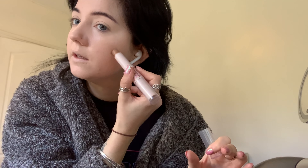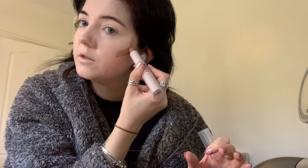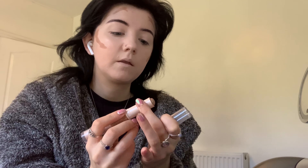For contour I'm using the Insta Duo Contour Stick in Medium — this is nearly gone. I draw a little line, and I prefer to place my contour higher up now, then do a bit on my forehead as well. I blend that in with the same brush I used for foundation. I've got a bit too much foundation on the brush still so I'll just flick that off first.